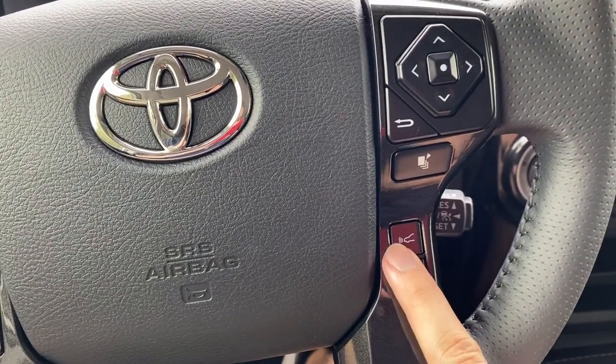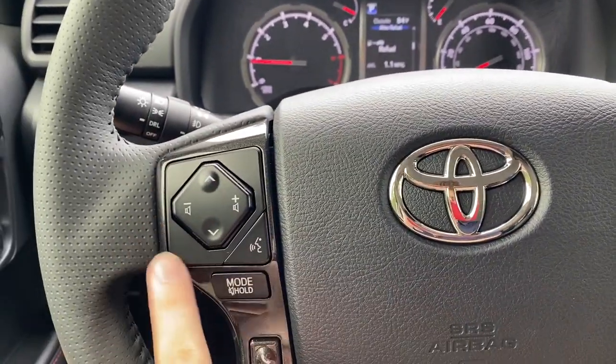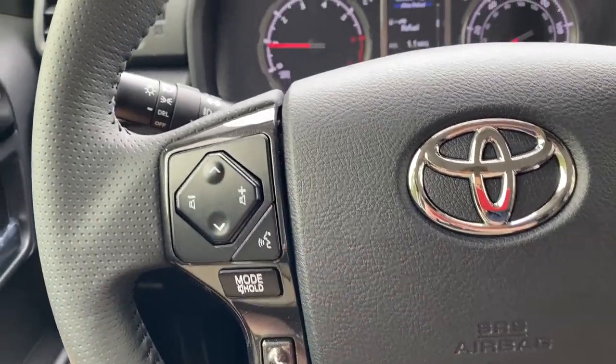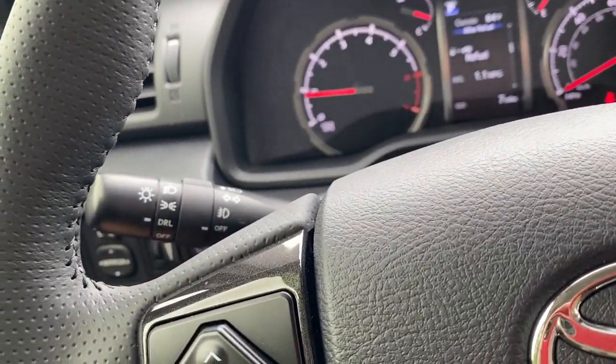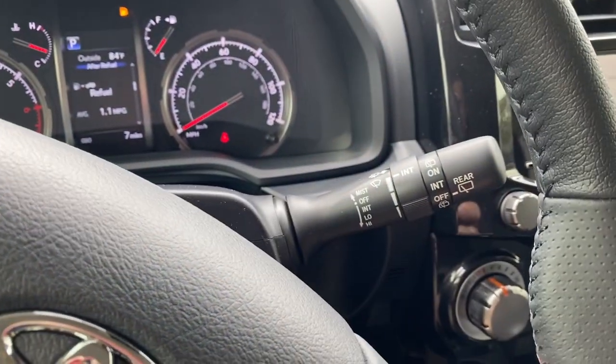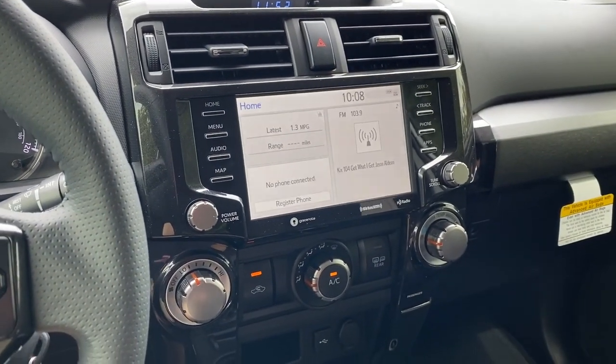Below that on the steering wheel, you can set your following distance and activation for lane departure alert, voice activation for Bluetooth, steering wheel mounted audio controls, projection beam headlamps with daytime running lights and fog lights, and variable intermittent speed wipers.